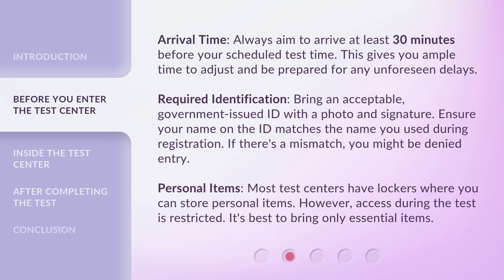Personal Items. Most test centers have lockers where you can store personal items. However, access during the test is restricted. It's best to bring only essential items.